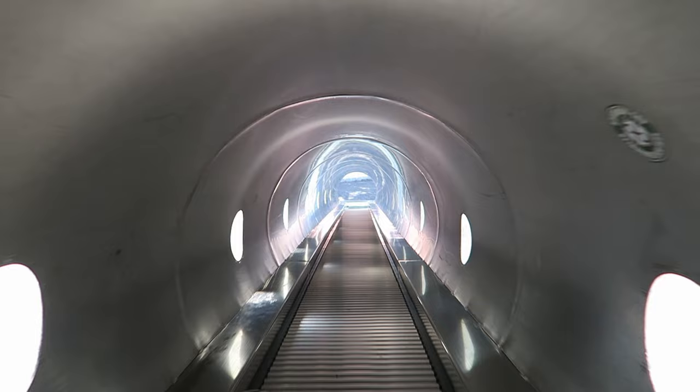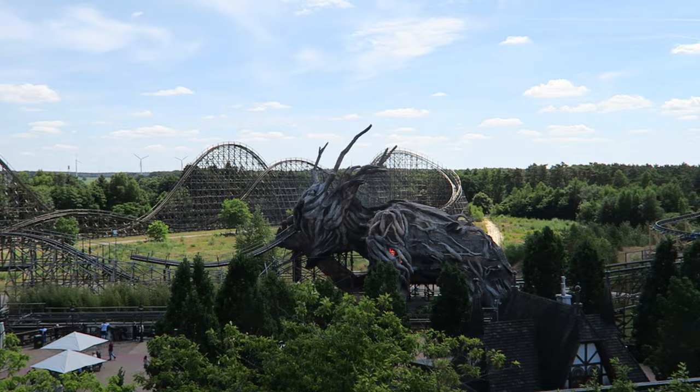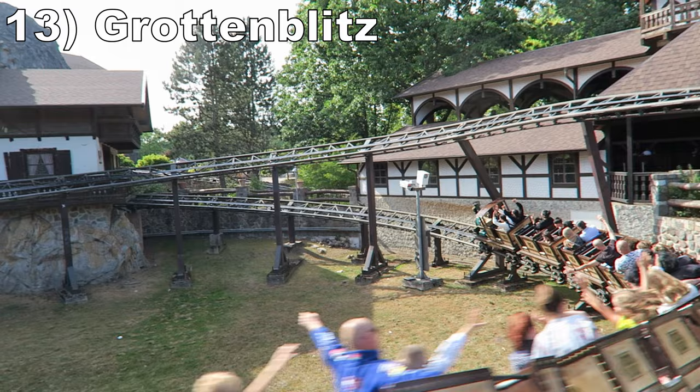My favorite thing about the tower is the full panoramic view it offers of the park. #13 Grotonblitz — This powered coaster has a tame and simple layout with some helixes, but one of them takes place in a cave past some statues and trees. These visuals elevate what would otherwise be a garden-variety junior coaster.